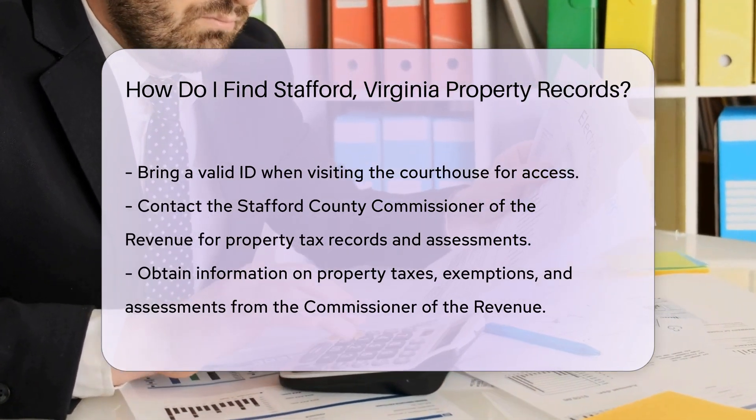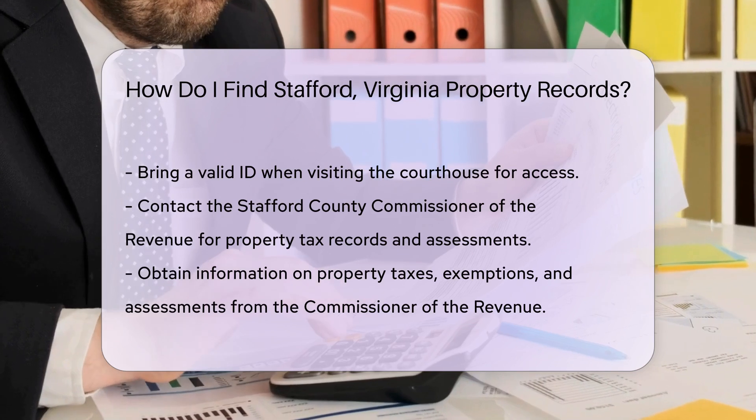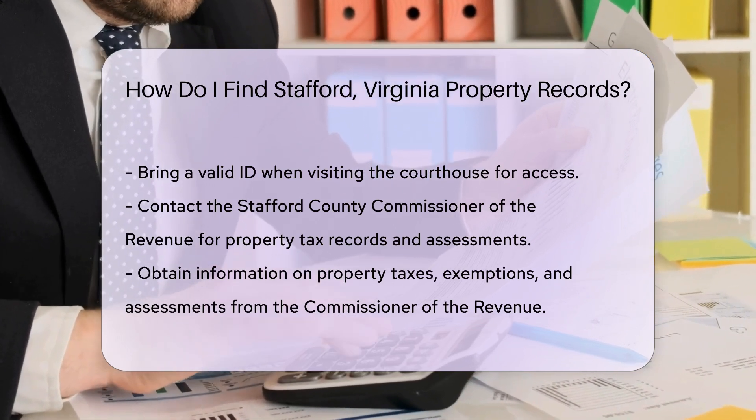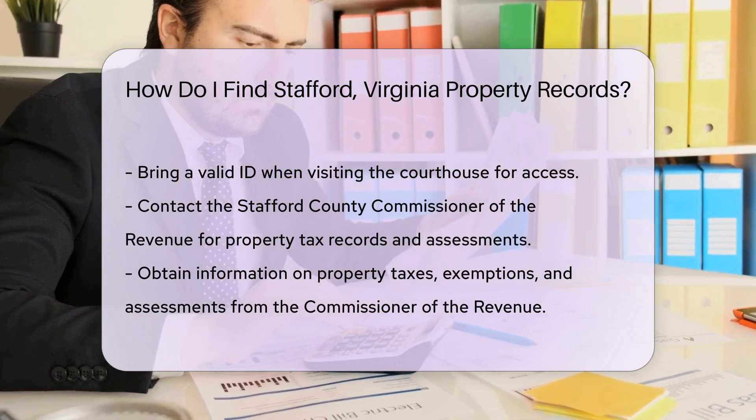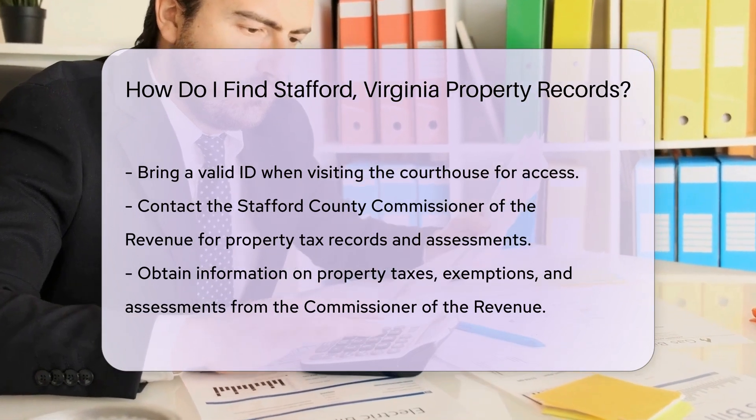Another useful resource is the Stafford County Commissioner of the Revenue. This office handles property tax records and assessments. They can provide information on property taxes, exemptions, and assessments.